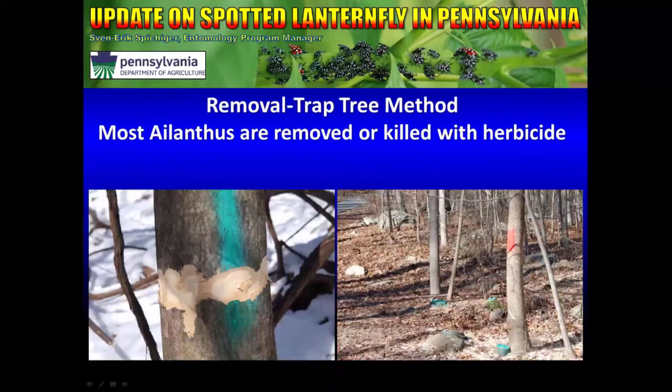In the removal and trap tree method, most Ailanthus are removed or killed with herbicide. It's very important to note that we do our best to remove most of the female trees, because female trees produce seed which can lead to more saplings coming up the next year. Unfortunately, Ailanthus is an invasive tree itself, and when you cut down an Ailanthus tree, you also have to deal with the root system — if you don't, hundreds if not thousands of new Ailanthus trees will pop up from the roots. The Pennsylvania Department of Agriculture does not recommend removal of Ailanthus trees unless accompanied by herbicide.